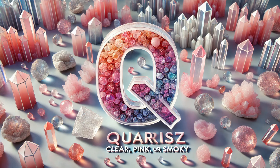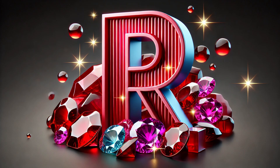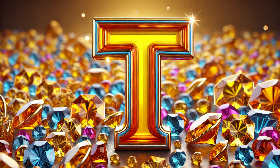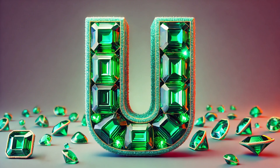Q is for quartz, clear, pink or smoky. R is for ruby, so red and so lucky. S is for sapphire, in blue, pink or green. T is for topaz, a bright golden sheen.